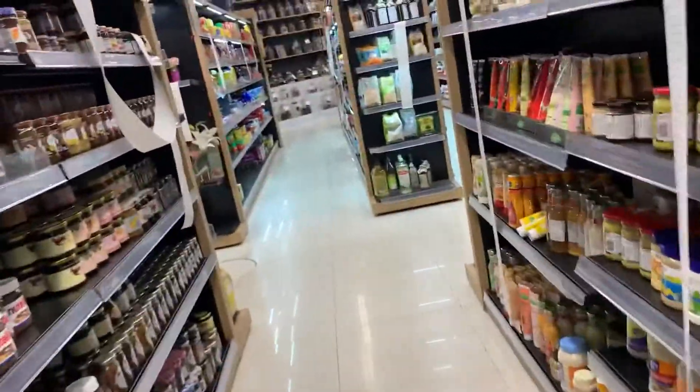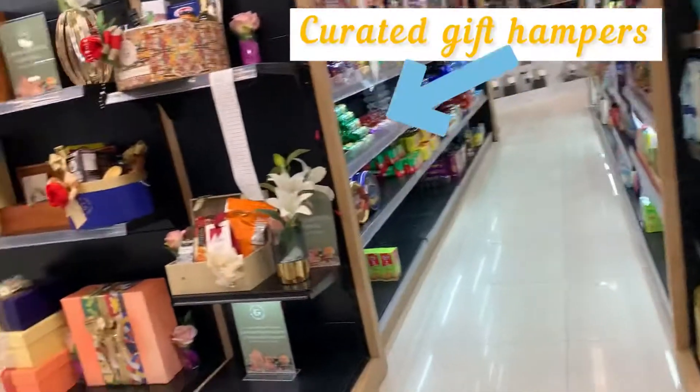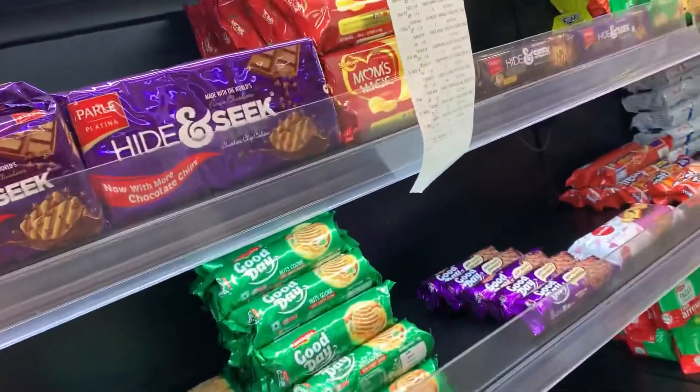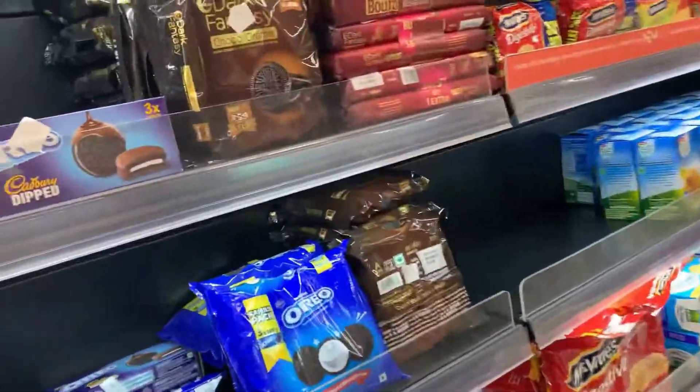Jams, jellies, peanut butters, all different sauces. Over here on the left hand side you have the curated gift hampers — if you want to send a gift to a person, you just tell them what theme you want, whether it's coffee or chocolates, and they'll curate it and have it sent over. You also have all your different biscuits.